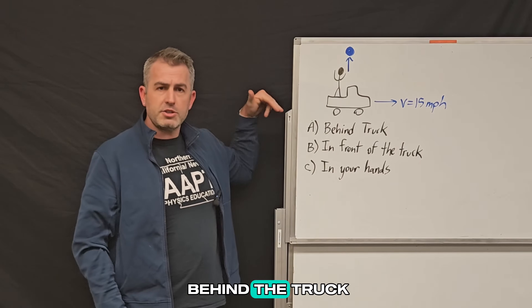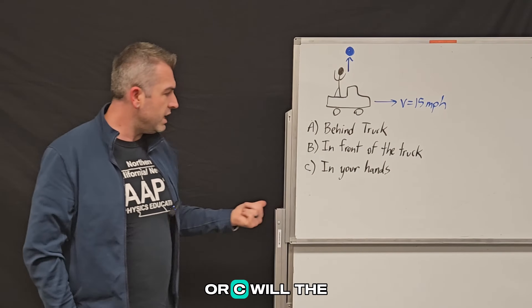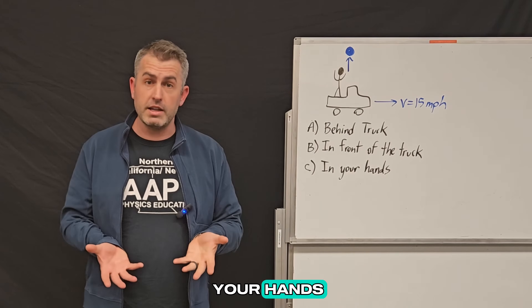Where will this bowling ball land? Is it A, somewhere behind the truck, B, somewhere in front of the truck, or C, will the ball land back in your hands?